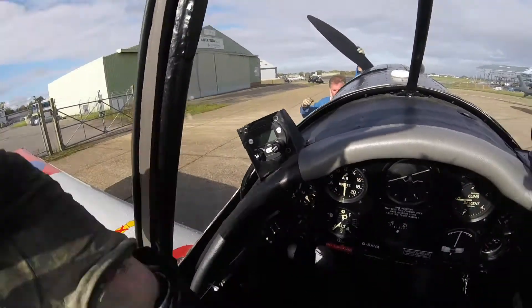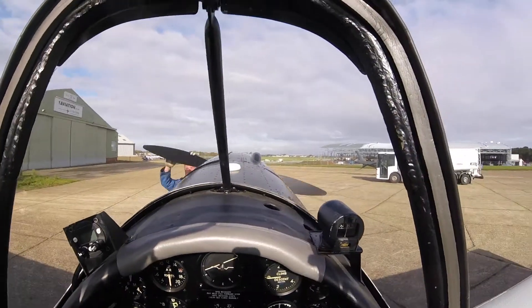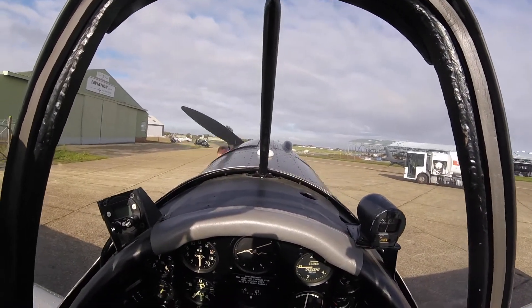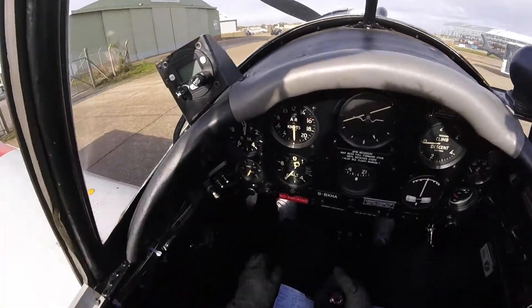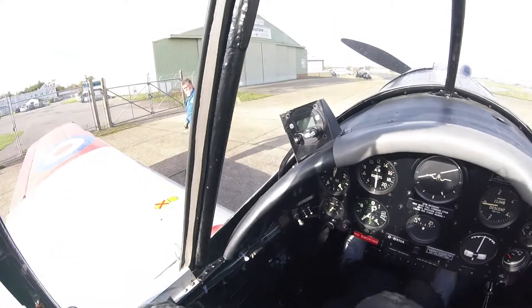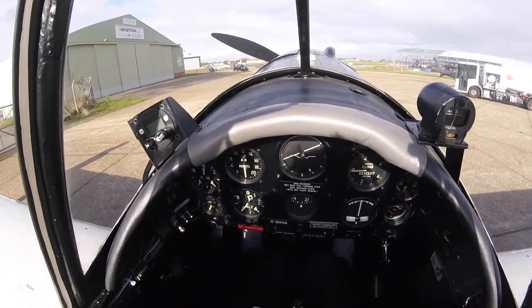Sucking air, switches off, brakes on. The engine is primed using the wobble pump and pulled through four blades. Main electric switch to fly.